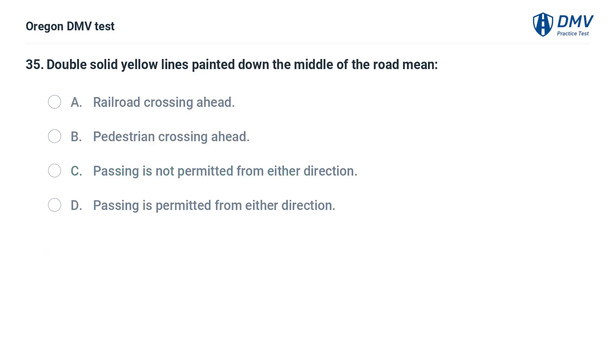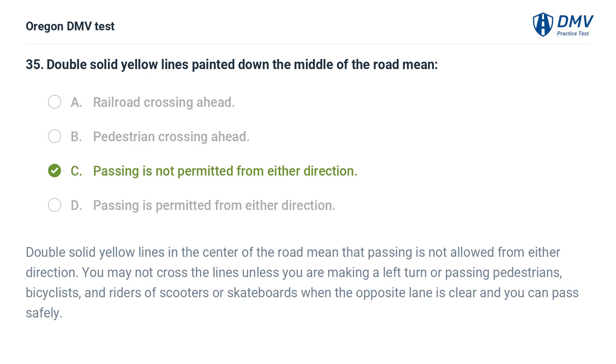Double solid yellow lines painted down the middle of the road mean: A. Railroad crossing ahead. B. Pedestrian crossing ahead. C. Passing is not permitted from either direction. D. Passing is permitted from either direction. Answer: C. Passing is not permitted from either direction. Double solid yellow lines in the center of the road mean that passing is not allowed from either direction. You may not cross the lines unless you are making a left turn or passing pedestrians, bicyclists, and riders of scooters or skateboards when the opposite lane is clear and you can pass safely.